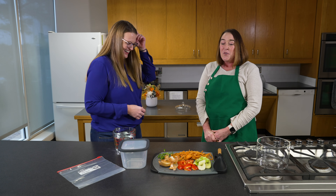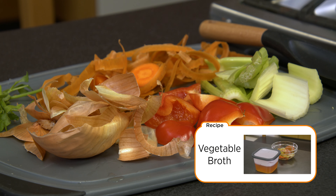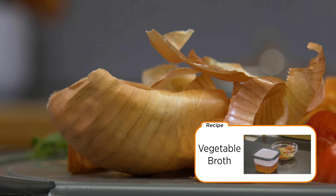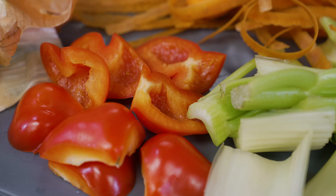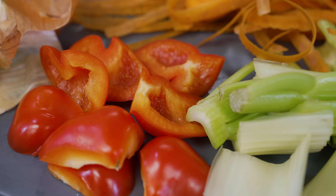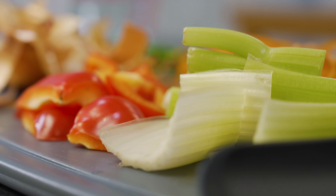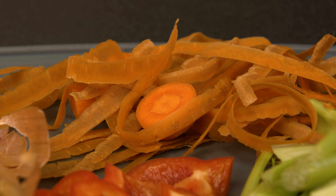It looks like you're ready to start cooking already — so what do we have here? Well, I have some vegetable scraps. Usually when people make a vegetable broth, they will have about eight cups of vegetables that they plan to make a broth with. But you don't have to cut up a whole piece of vegetable in order to make broth — you can make it with scraps instead of just throwing them away.